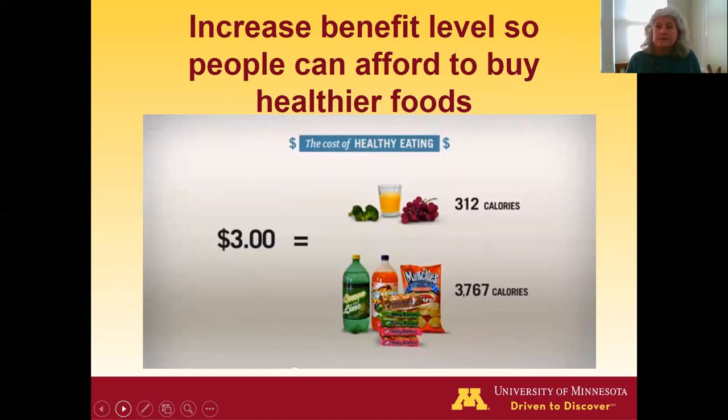One idea is to increase the benefit level. The money given is not enough to cover household food needs, and we know that healthier foods tend to cost more on a per-calorie basis than energy-dense, nutrient-poor foods. Do we have scientific evidence that increasing the benefit level would improve diet quality? No, we don't. It might seem like a no-brainer, but people have taste preferences, and it's possible that even with more funds, less healthy foods would simply be purchased in greater quantities.